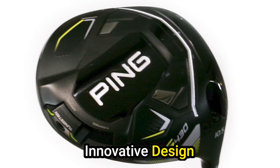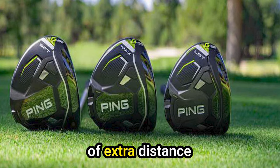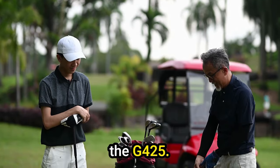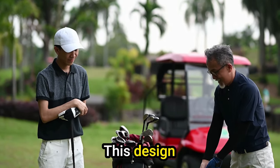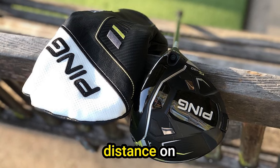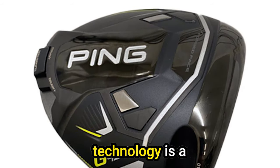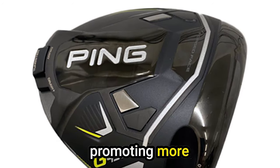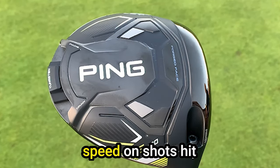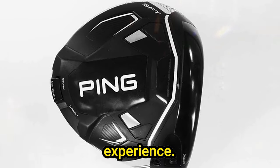Key features — Innovative design for extra distance: The engineers at Ping have delivered on their promise of extra distance by incorporating a shallower face that is 6% thinner than its predecessor, the G425. This design adjustment optimizes the club's performance, allowing for increased distance on well-struck shots. Variable Face Thickness Technology is a standout feature, promoting more face flexing throughout impact. This translates to improved ball speed on shots hit across the entire face, providing golfers with a more forgiving and consistent experience.